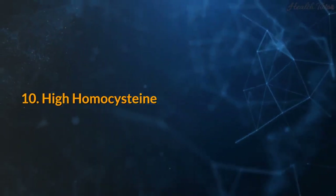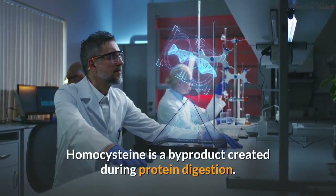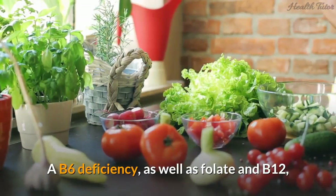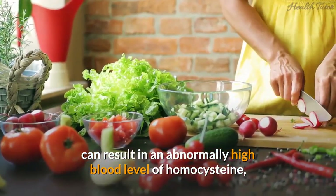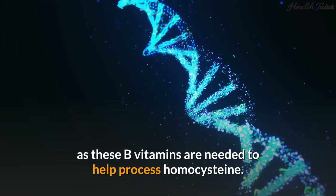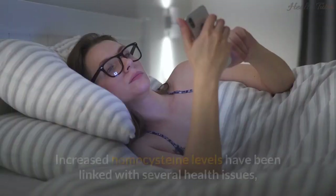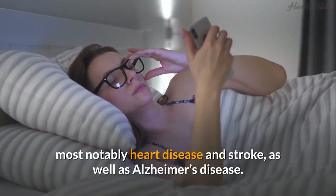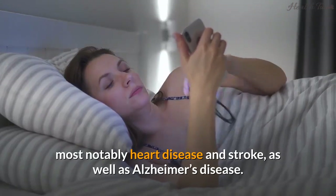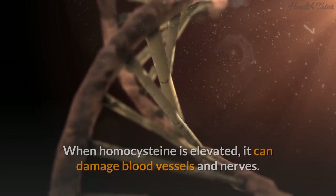Sign 10: High homocysteine. Homocysteine is a byproduct created during protein digestion. A B6 deficiency, as well as deficiencies in folate and B12, can result in an abnormally high blood level of homocysteine, as these B vitamins are needed to help process it. Increased homocysteine levels have been linked with several health issues, most notably heart disease, stroke, and Alzheimer's disease. When homocysteine is elevated, it can damage blood vessels and nerves.